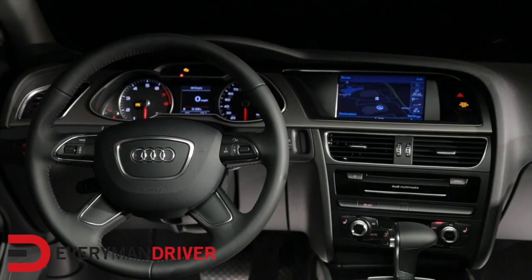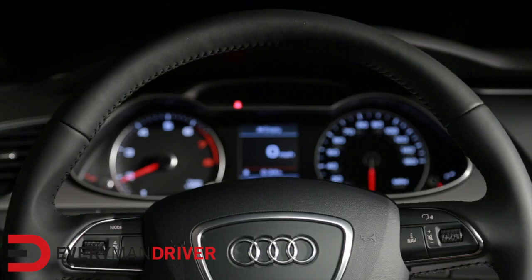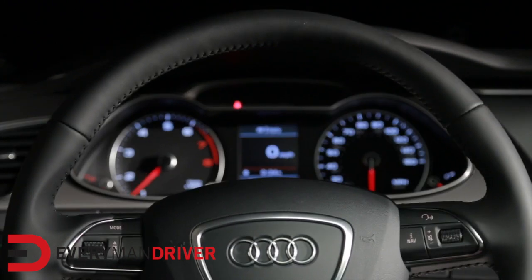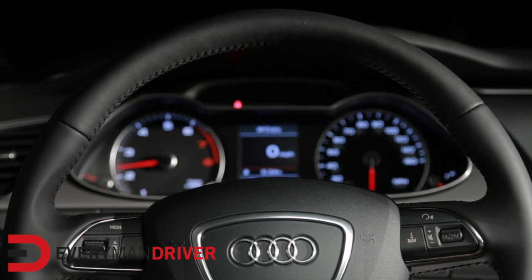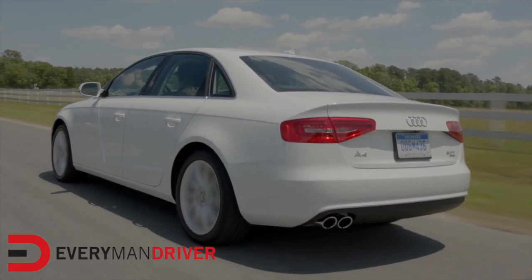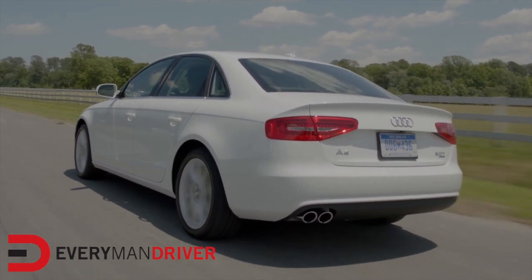The Audi Parking System Plus includes a rear-view camera with an acoustic warning system that helps drivers park with confidence. Also new to the A4 is adaptive cruise control that helps regulate the distance to the vehicle ahead while attaining a maximum speed set by the driver. Audi's side assist not only monitors the side of the car, but also provides a warning for traffic approaching from behind.